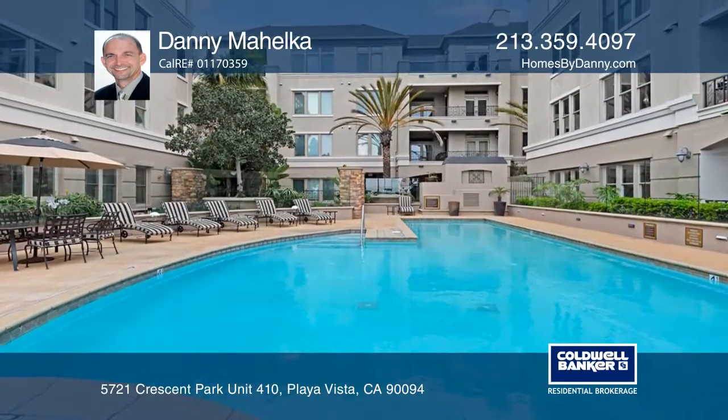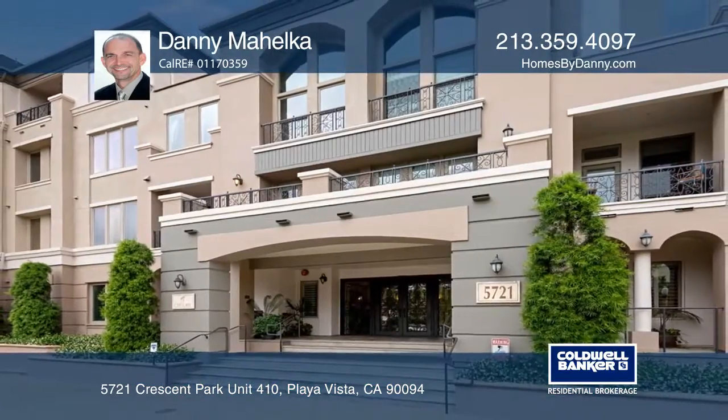The home is close to restaurants, shops and much more. Come see it in person with Danny Mahelka.